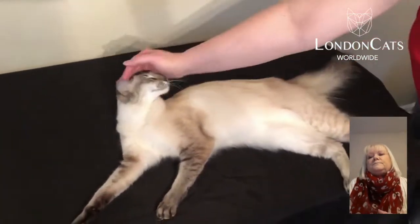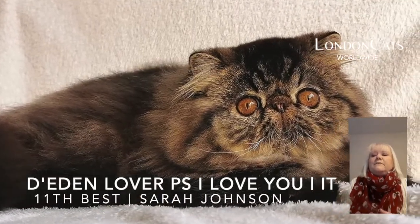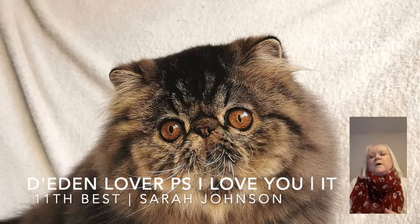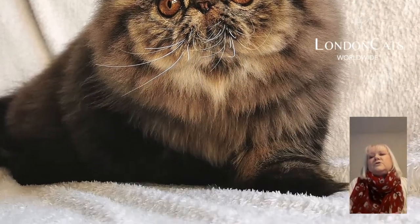Number 11 is this very stylish brown tabby — wonderful open expression, fantastic roundness of the head, lovely boning on him. Just beautiful. Look at that fantastic face — could you not love that?